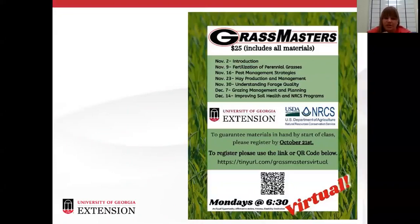If you want a better understanding of all things forages, I'd really encourage you to sign up for our Grass Masters program. It starts out with the basics — this is a grass, this is a legume — and builds up through grazing management and improving soil health. It's a great deal; I think it's only $25 to register and that includes all your program materials, one or two forage books, and access to a lot of different resources. This is the first time we've taught it virtually, and we even have people registering from out of state.